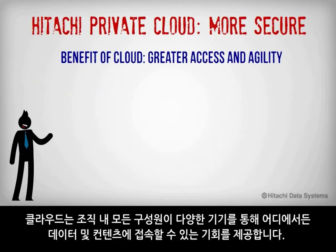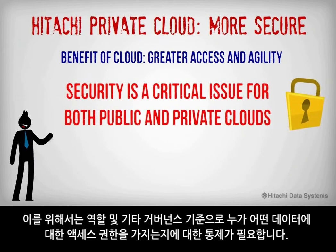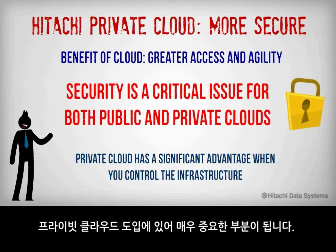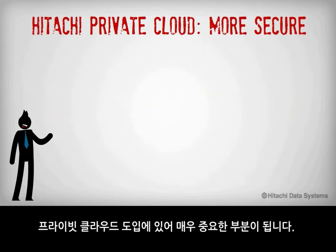The cloud also introduces the opportunity for greater access to data and content by all stakeholders on a wide range of devices and regardless of where they are located. This requires greater control over who accesses which data based on rules and other governance criteria. Protecting data under these conditions is easier when you control the infrastructure, which is why it's one of the primary drivers for private cloud adoption.